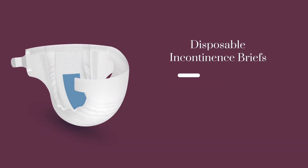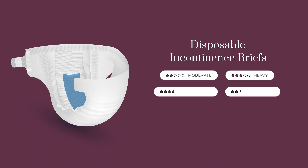Disposable incontinence briefs, sometimes referred to as adult diapers, are ideal for heavy leakage. If you experience persistent urinary or fecal incontinence, or care for someone who is unable to get to the bathroom or has limited mobility, briefs may be the best choice for you.